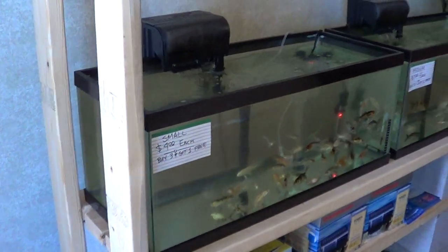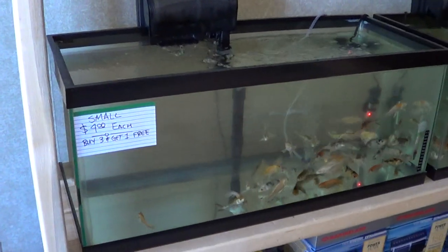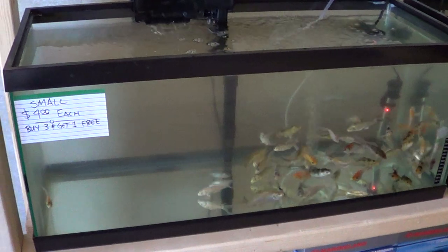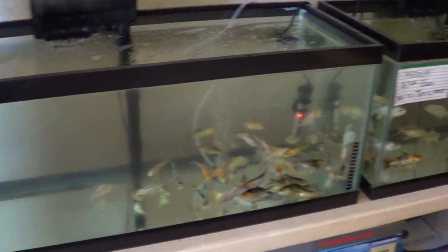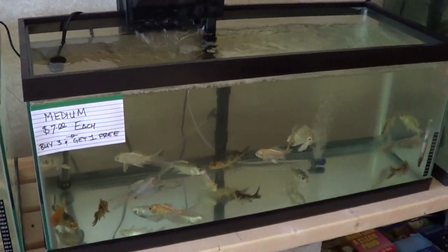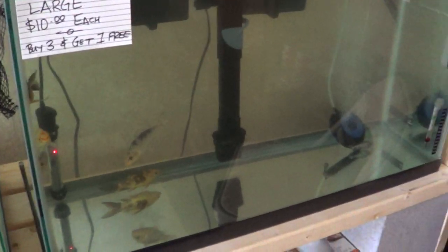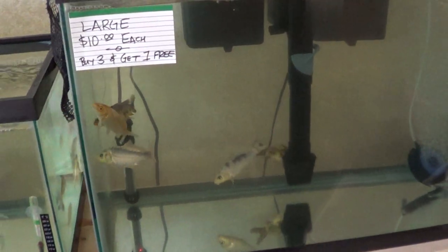I do have koi available for your selection. We have small koi at $4 each, or buy three and get one free. We have medium koi at $7 each, or buy three and get one free. And we have a few large koi available at this time.